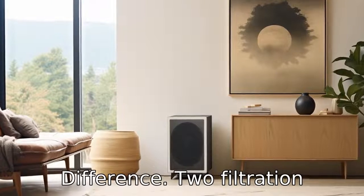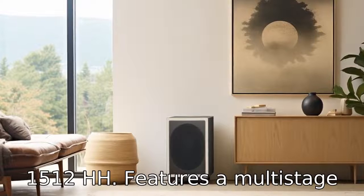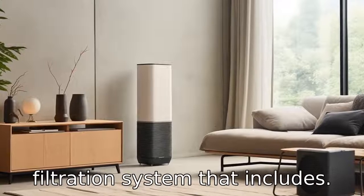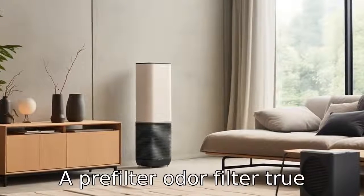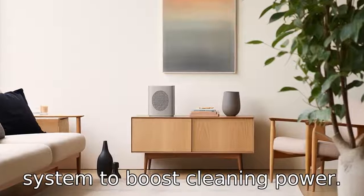Difference 2: Filtration System. The Coway AirMega AP1512 HH features a multi-stage filtration system that includes a pre-filter, odour filter, true HEPA filter, and a vital ion system to boost cleaning power.